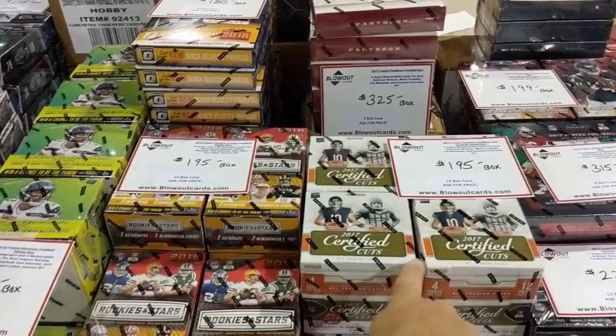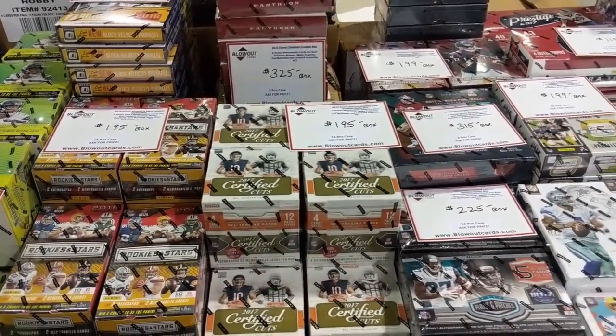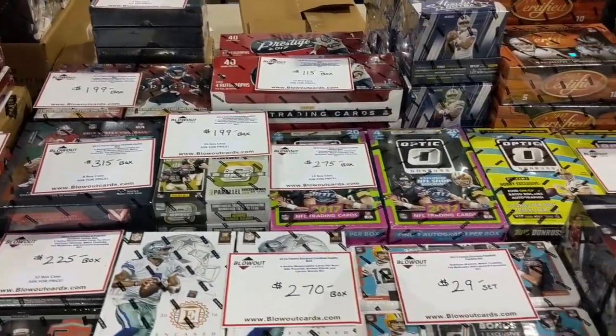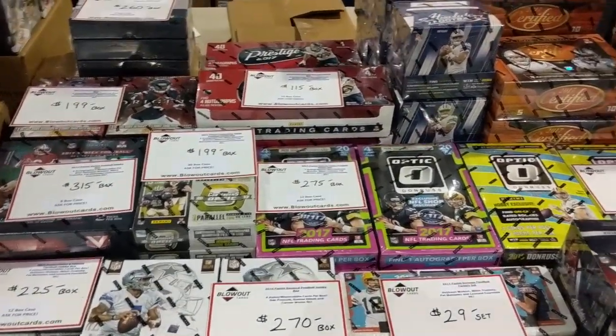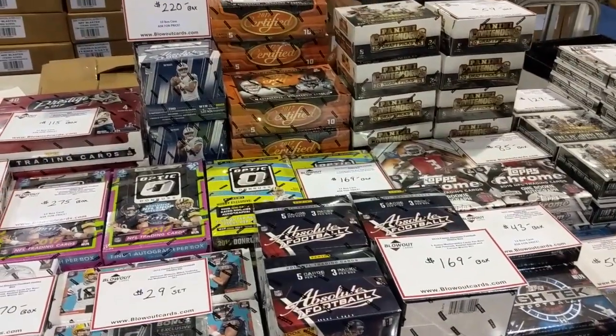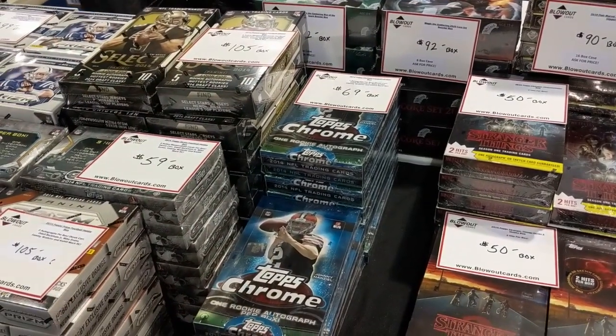Look at this — Loot, $195! We bought that for like $60 or $70 bucks, that was last year of course when we bought it for that cheap. There's Chrome from '14.